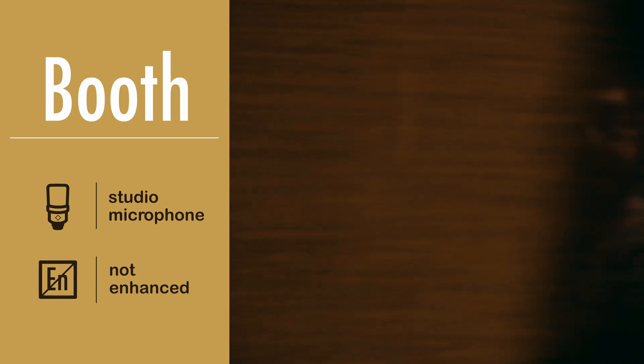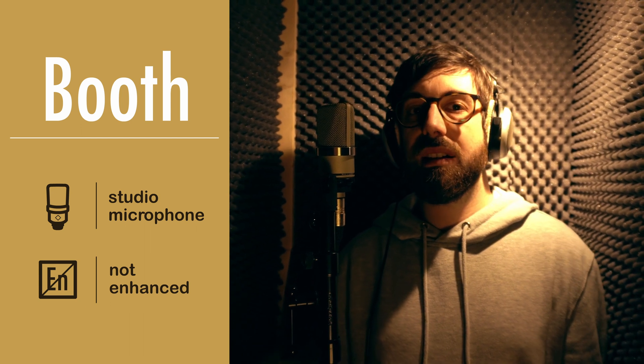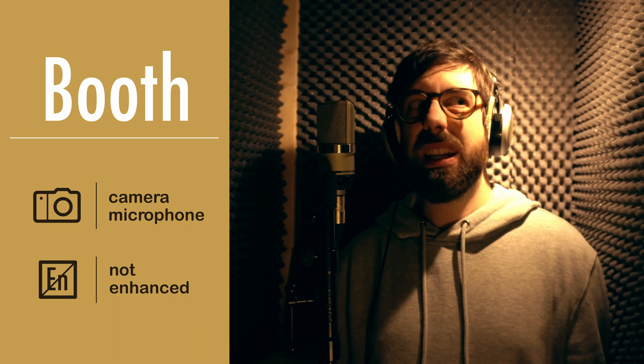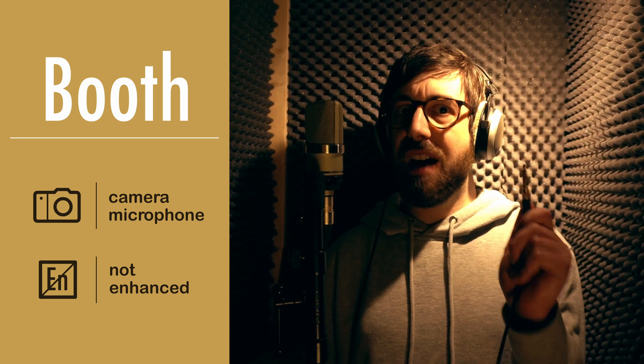Okay, so enough talking. I've forced Vasilis to record some examples for you, so let's hear it in action. Now I'm in the recording booth — it is pretty dead. This should be as good as it gets, and my headphones aren't even plugged in.